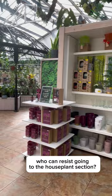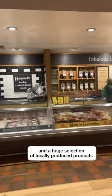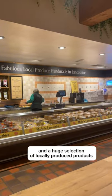The house plant section is a must-visit, along with the cook shop for your home needs. Plus there's a huge selection of locally produced products.